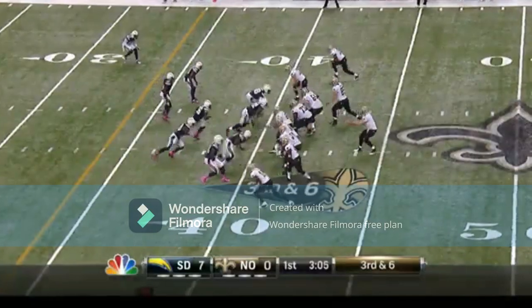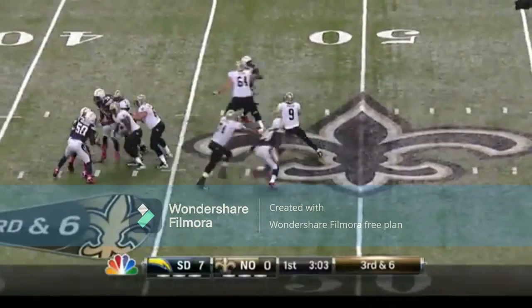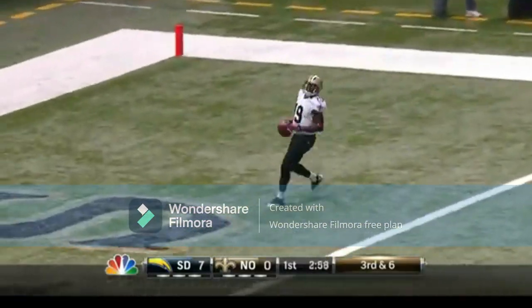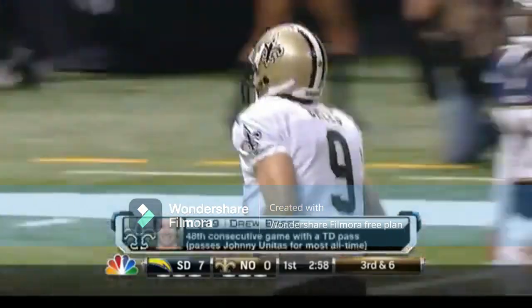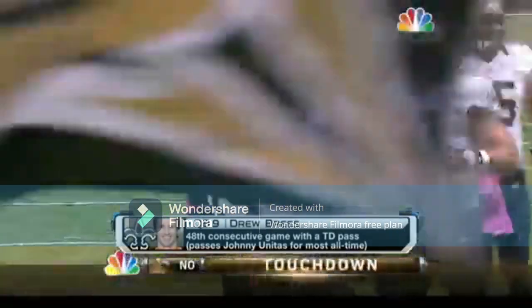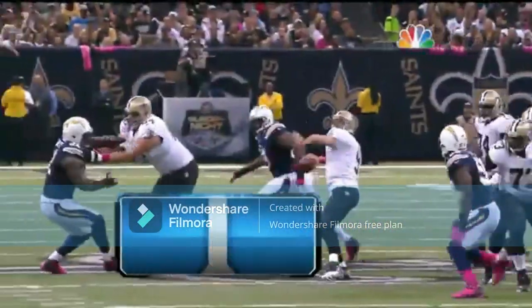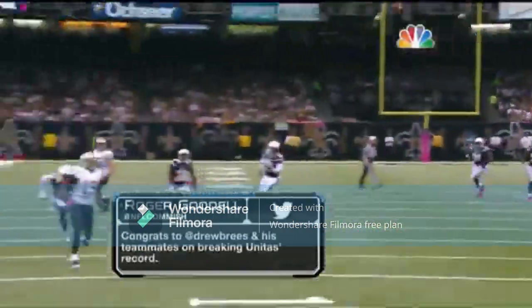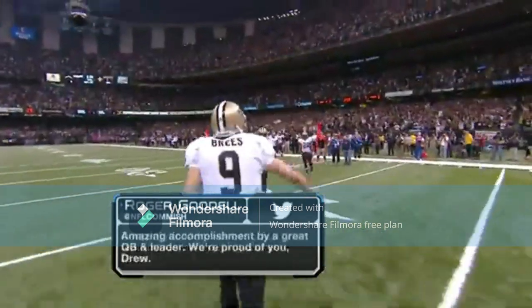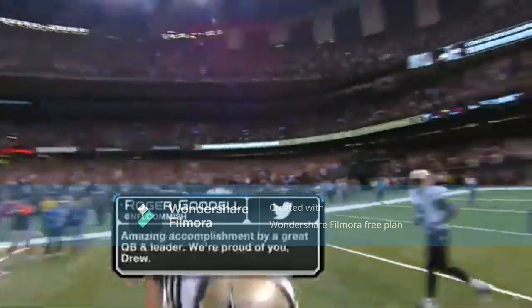Drew Brees with a chance to set the new record. Devery Henderson wide open from 40 yards out, and there you go — good job out of the backfield. It's what he does, double move. When you see somebody that open, it has to be a double move. Everybody giving him congratulations, including commissioner Roger Goodell — congrats to Drew Brees and his teammates on breaking Unitas's record. Amazing accomplishment by a great quarterback and leader. We are proud of you, Drew.